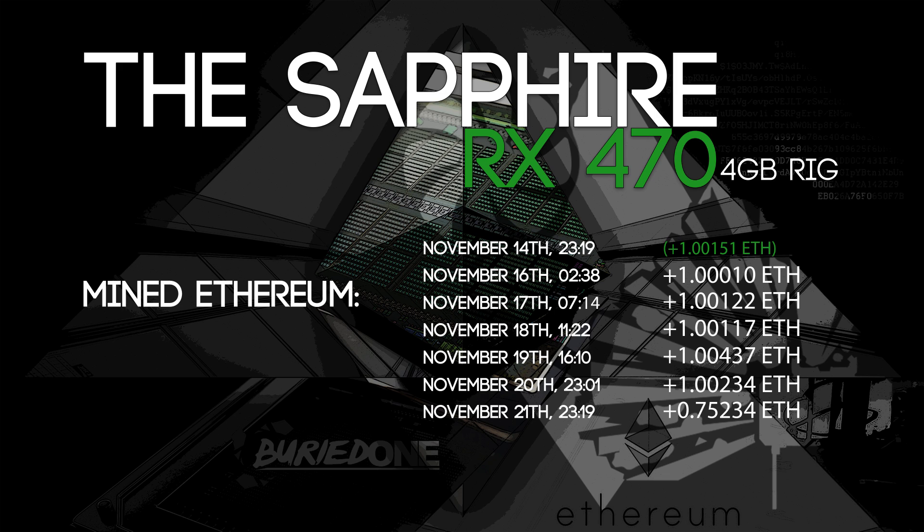It's almost pretty steady — about 29 hours for one full Ethereum. We reached November 21st at 23:19 and had a total of 5.758 Ethereum within seven days. That was really good and I was really happy about it. Let's move on to the calculations.